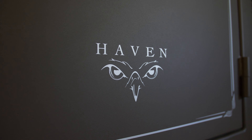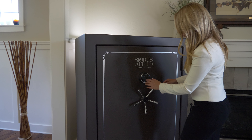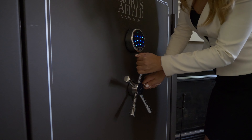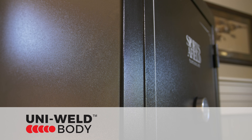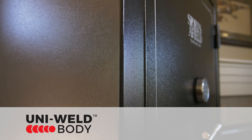When you require nothing but the highest standards in security rating, fire protection, and waterproofing, you can rest easy knowing that our Haven safes provide the total package. The robust build of the Haven Series is supported by the use of industrial-grade steel and our Uniweld technology, creating a fortified seam that eliminates the risk of any weak spots in construction.